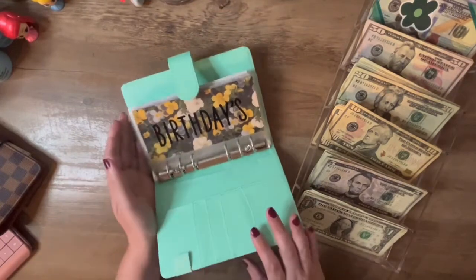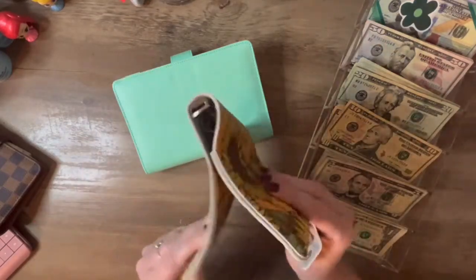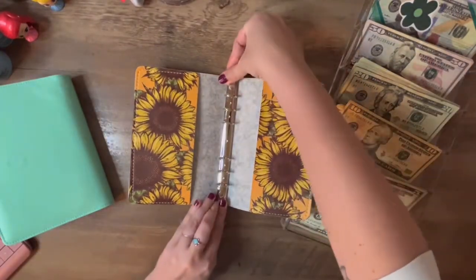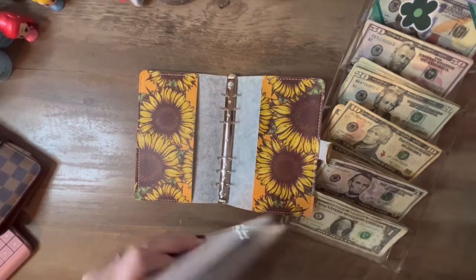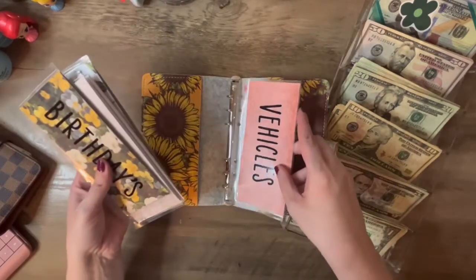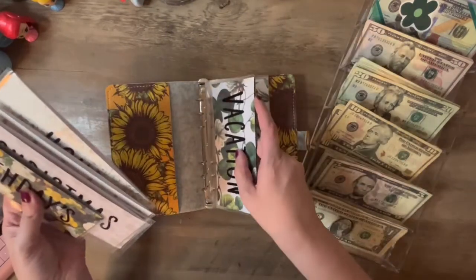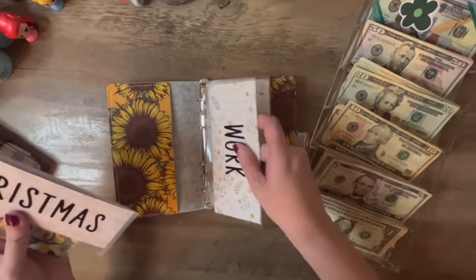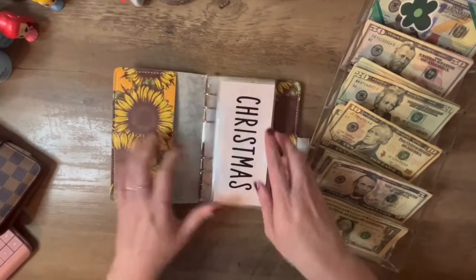For my sinking funds — because fall is coming up, I did order a new sunflower binder. It's so cute, very flexible, though it doesn't have much protection. I'm going to go ahead and stuff all my sinking funds: savings, vehicles, school, holidays, vacation, house, kids, work, Christmas, and birthdays — in no particular order.